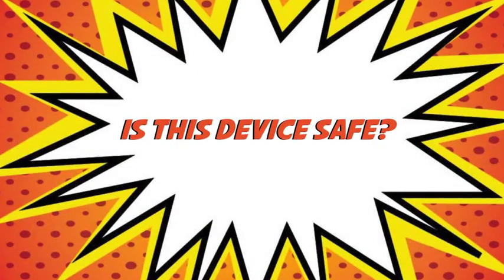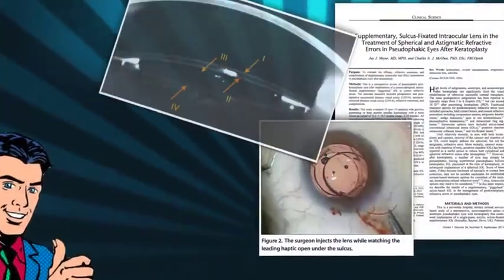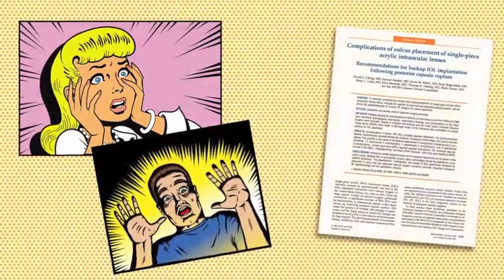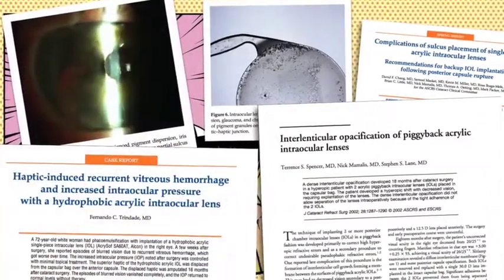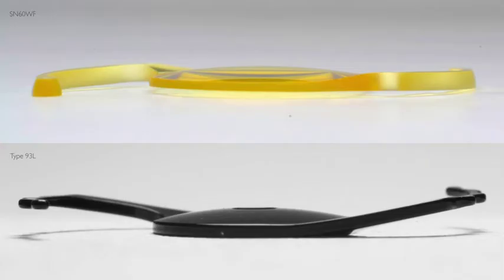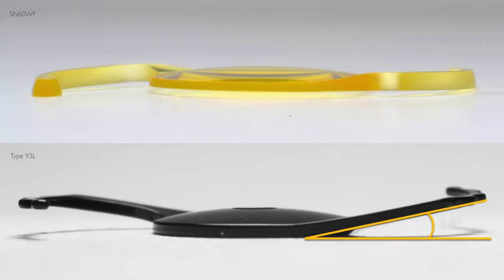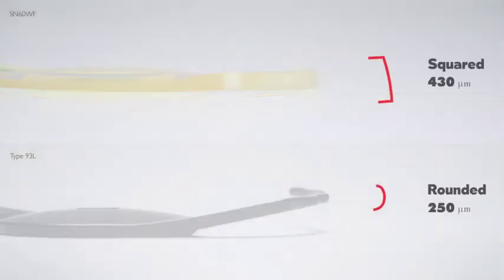Is this device safe? Piggyback IOL implantation is a common and safe procedure, as long as proper lenses are used. However, several complications have been reported with single-piece acrylic lenses in the sulcus. So, to avoid such complications, this device has very specific characteristics for sulcus implantation, such as a larger overall diameter and angulated haptics, with a thin, rounded and polished profile.